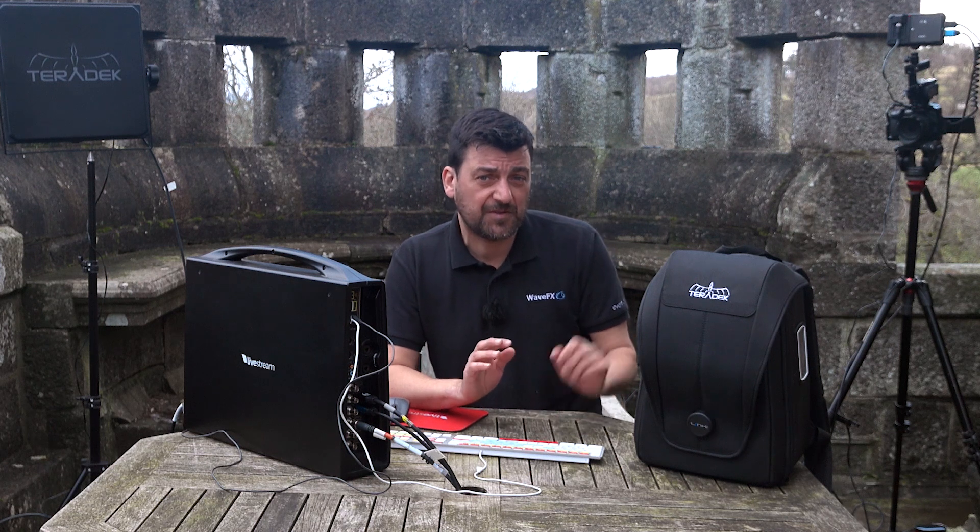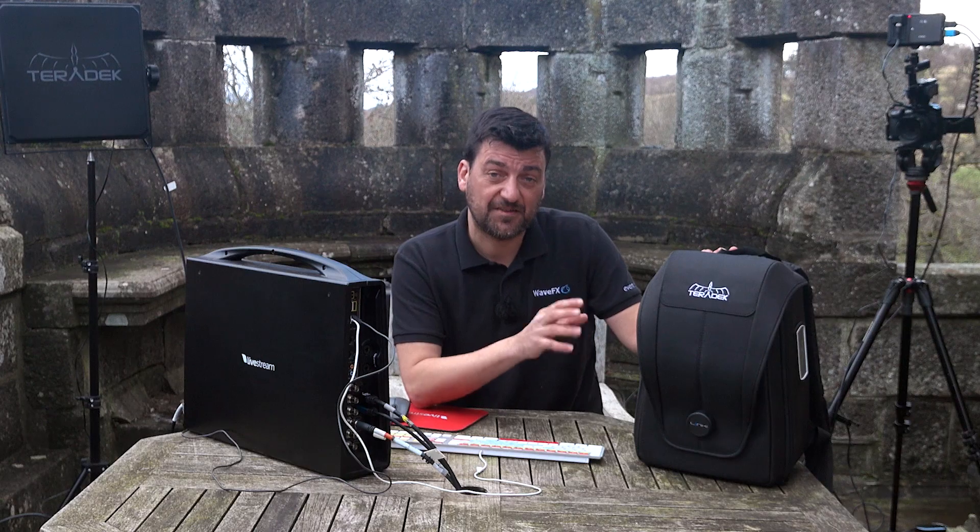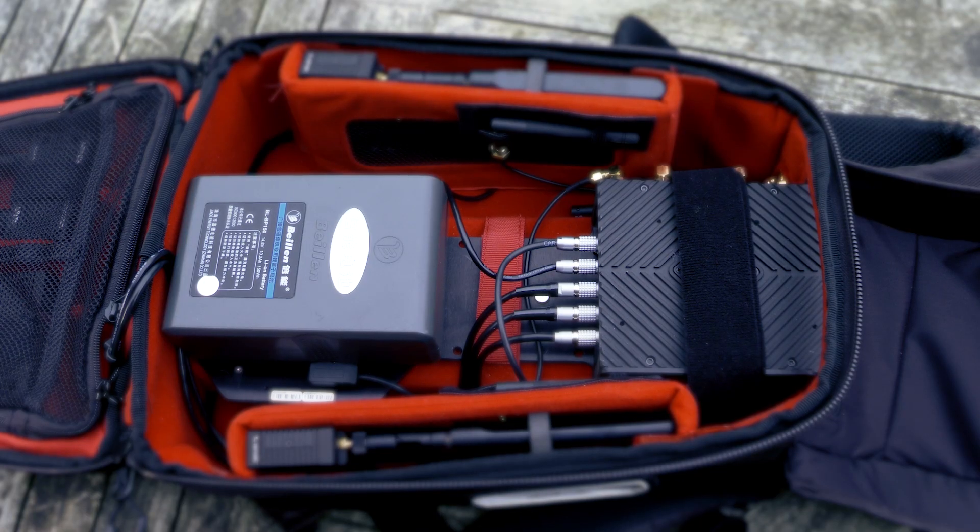Wireless reception for the Teradek modems is greatly enhanced with eight high-gain antennas attached to the inside of the backpack, and the V-lock battery will power the unit for approximately 24 hours.